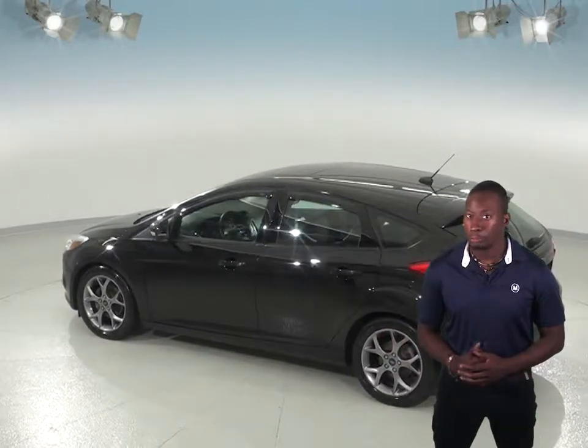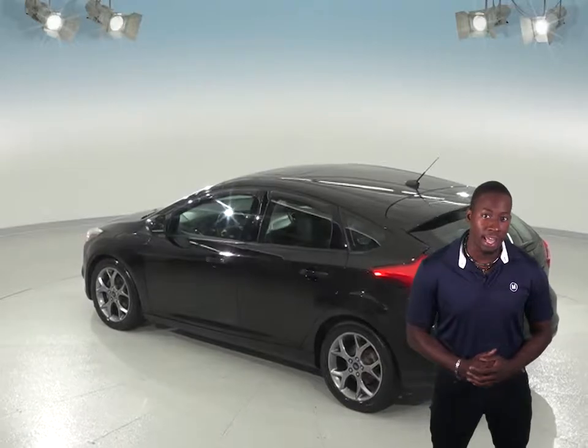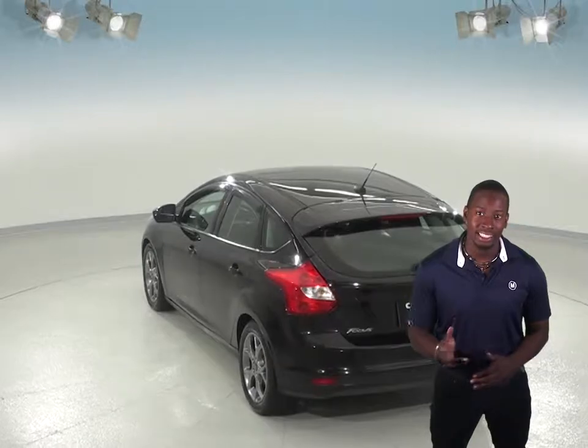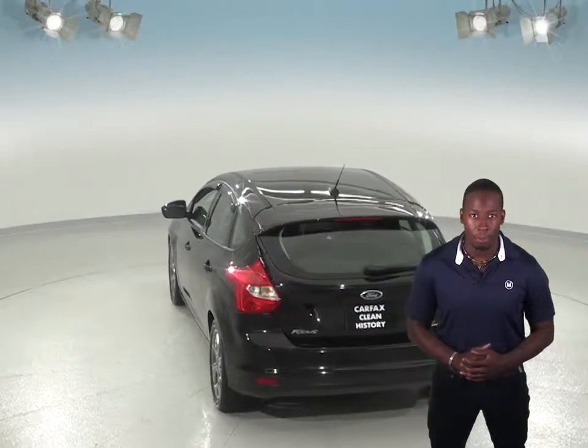You will get power windows, power locks, and power steering, as well as a power driver's seat and a moonroof. This Ford Focus is painted in a tuxedo black with black leather upholstery.